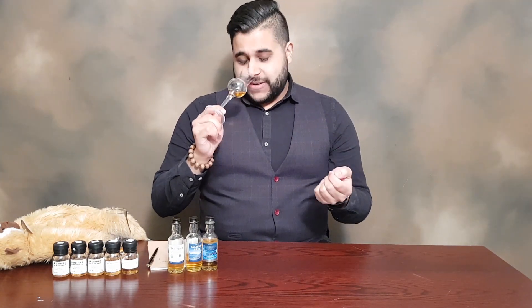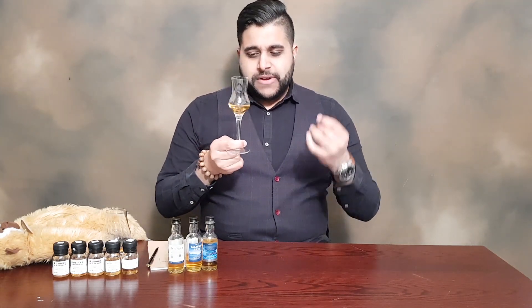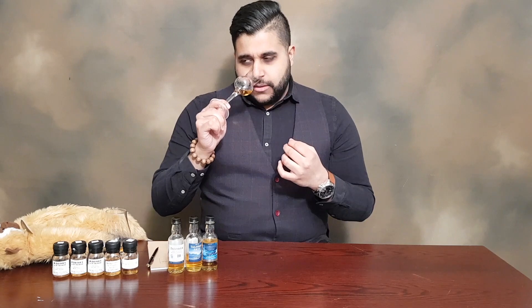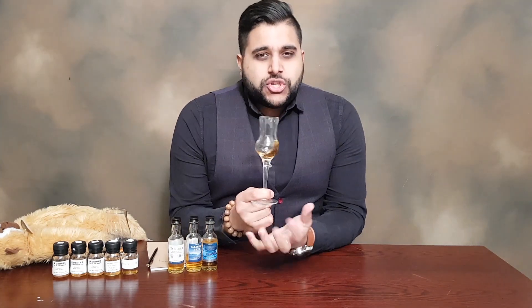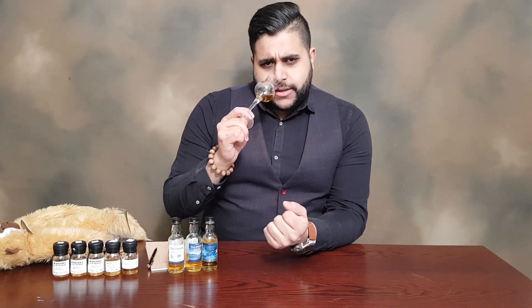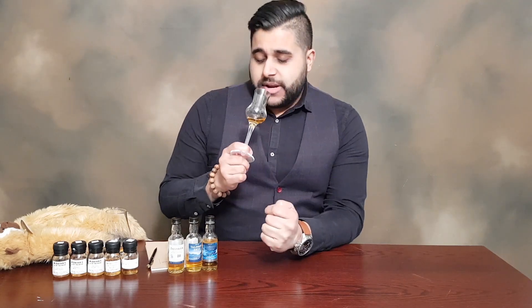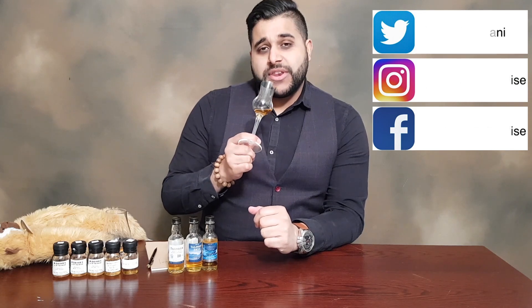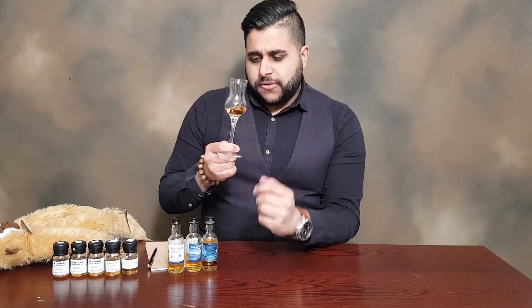I'm even getting vanilla fudge, which is a very nice, sweeter character on the nose. There is a little bit of salted meats, a bit of green cardamom, white pepper is still showing up — which I actually found on the 10 as well — and a very gentle sweet smoky character, which I didn't pick up so much on the 10 when I nosed it. On the 10, smoke was barely evident on the nose; it was more spices. So definitely more fruity with a lot of green fruits on the nose.